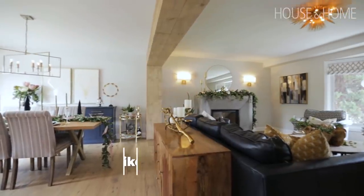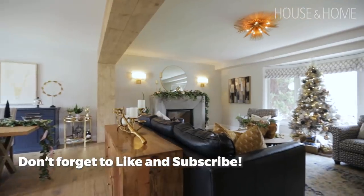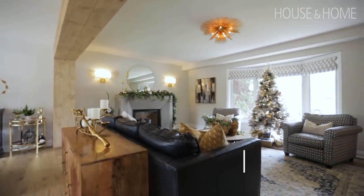When we moved into the house, it was a very traditional home with a traditional separate dining room, separate living room, and separate kitchen and family room — a very small kitchen. We've opened it up to a beautiful contemporary modern farmhouse open concept.